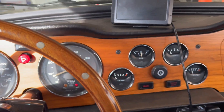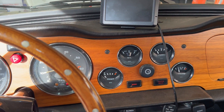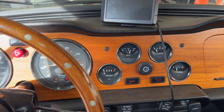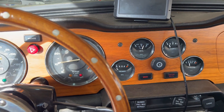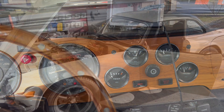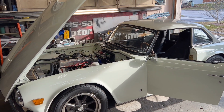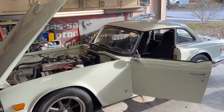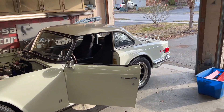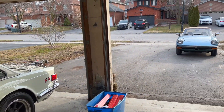You probably wouldn't believe it if I told you — it actually fired on the first crank. Running a little rough at the moment, but we'll bring up the temperature and I'm sure it'll smooth out. It's been a long winter. It's always nice to hear it run after a long winter's nap. We'll just let it warm up and maybe take it for a quick spin around the block — I don't think there's too much salt left on the roads.